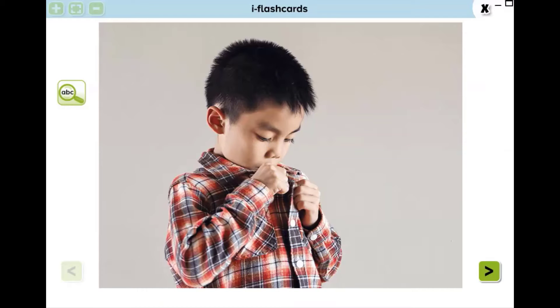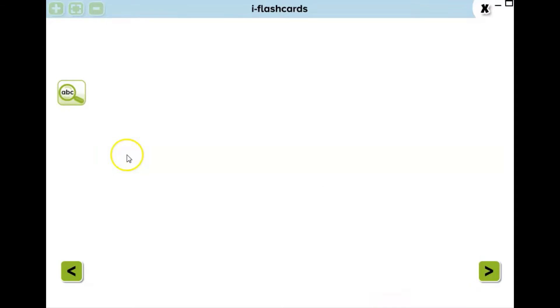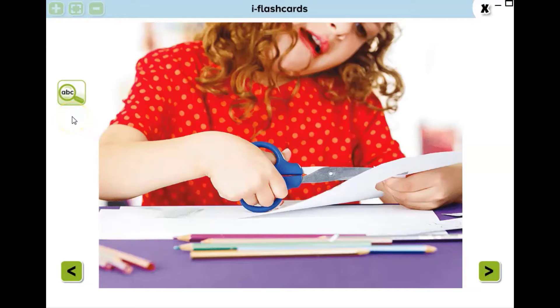Now let's learn some action verbs. Look at this picture. What is he doing? You are right — he is buttoning his shirt or coat. Let's continue. What is she doing? She is cutting a paper.